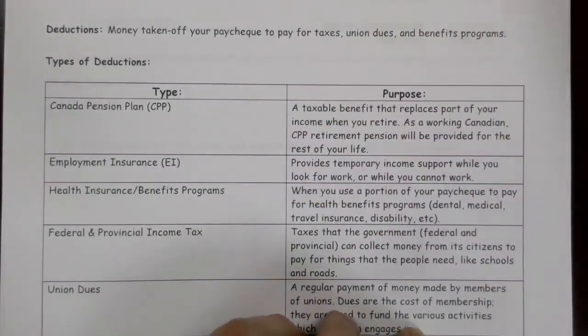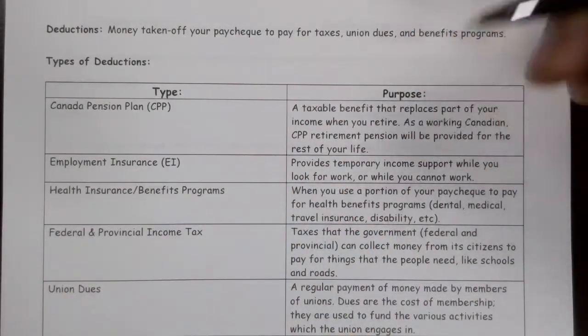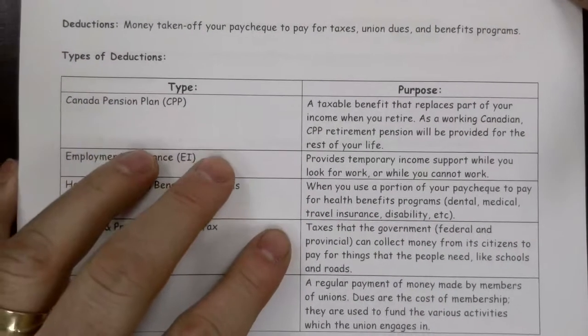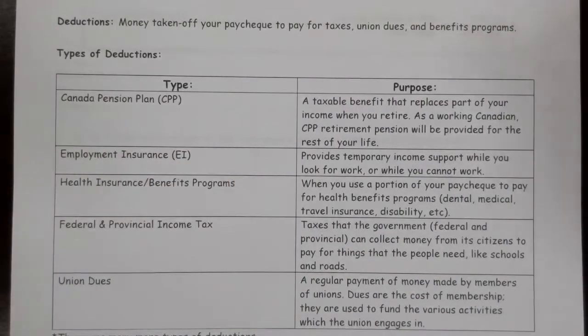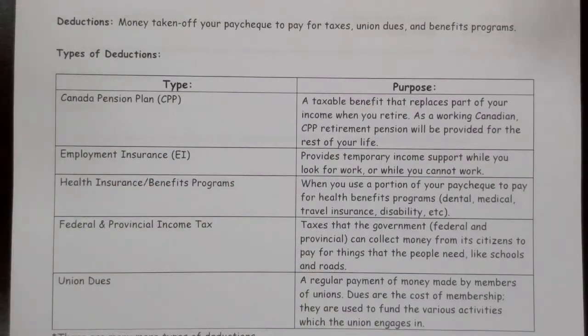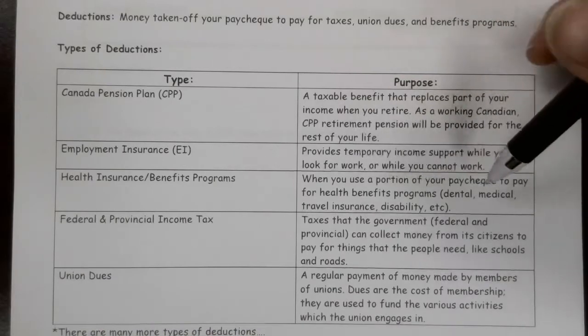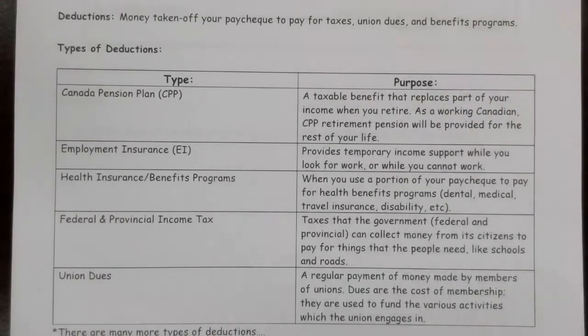Employment insurance provides temporary income support while you look for work or while you cannot work. So if you're in a situation where for one reason or another you can't work, there's a program in place to help support you in that transition time. Health benefits — health insurance — is when you use a portion of your paycheck to pay for your health benefits program, so that when you go to the dentist, part or all of that visit is covered. There's also medical insurance, disability insurance, and lots of different things that could be worked into that.